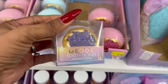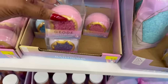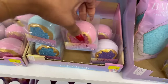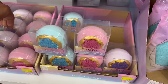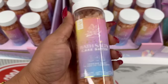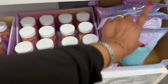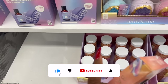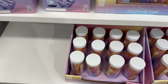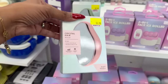They have geode bath bombs for two dollars in jasmine, cake batter, and cucumber mint scents. They also have Crystal Waters bath salts in cake batter. I showed you the multi-colored jasmine scented bath bar in my last Five Below shop with me - it smells good. They also have a silicone scalp massager, a two-in-one face roller, and hair removal for $3.50 in pink and green.